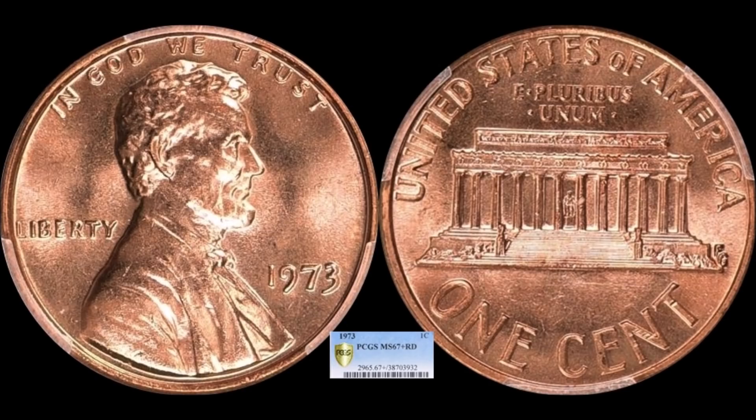The next coin is a 1973 Lincoln Memorial cent. There are a lot of Lincoln cents on the list today, which just goes to show the health of the market. This is a PCGS Mint State 67 Plus Full Red, and it brought home $1,462.50 — another registry set type coin.